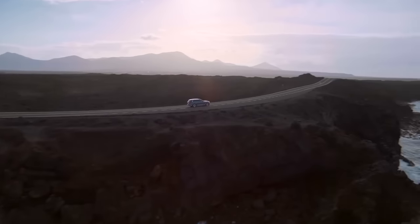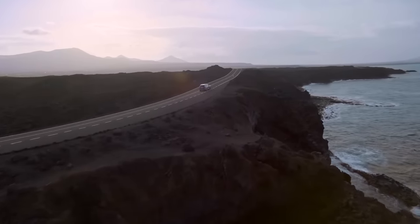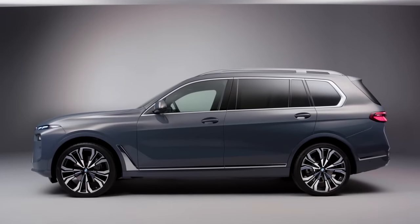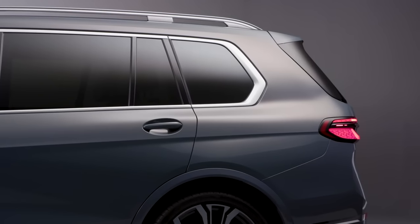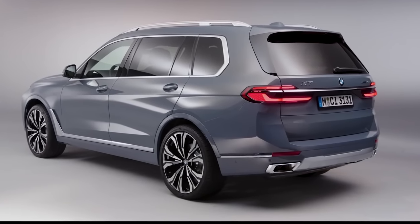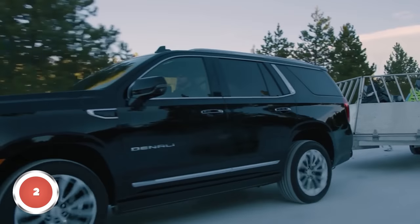Passenger space in the second row is adequate but far from class-leading, while the third-row seats are some of the least spacious in the class. Kids won't mind them, but some competitors offer third-row seating that is suitable for adults. It's a similar story when it comes to cargo.